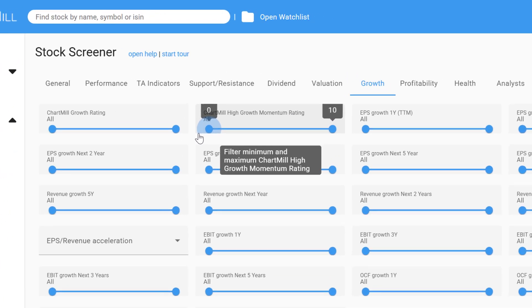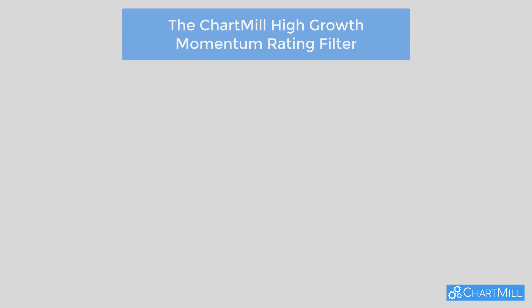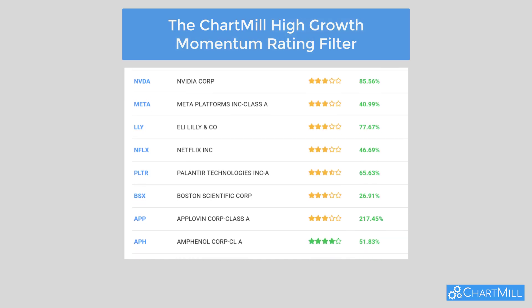We'll be using our exclusive High Growth Momentum Rating to filter for the strongest candidates. But first, let me quickly explain what this filter actually measures. The High Growth Momentum Rating is a proprietary score that evaluates several key aspects of a company's growth momentum, then rolls them into one easy-to-use rating.